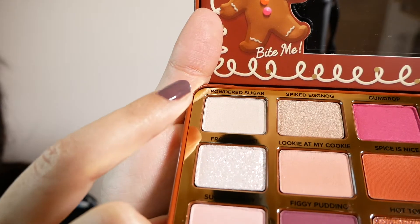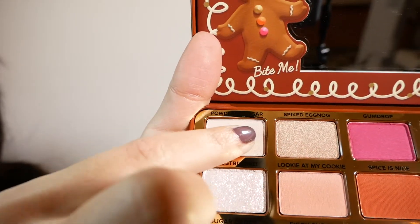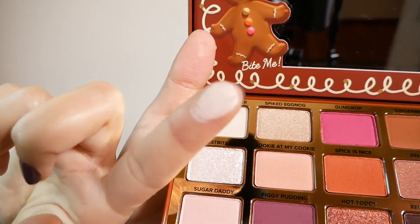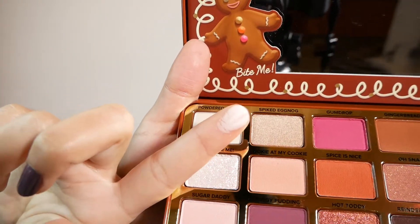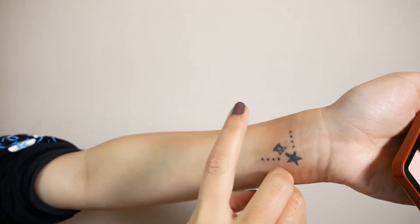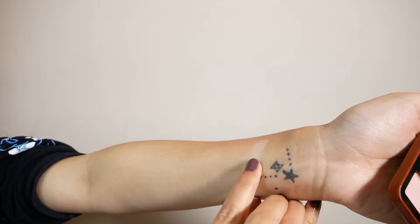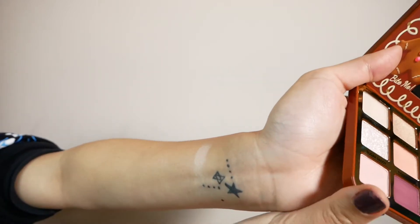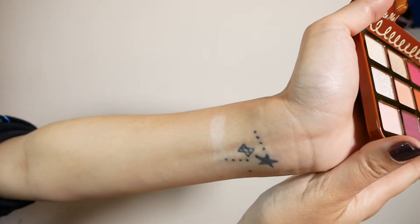Let's go through some of the colors. We have Powdered Sugar — it is a matte cream, a really light cream color. It actually kind of looks like powdered sugar. It comes off really faint on my skin, but it's a nice transition color for lighter-skinned people.